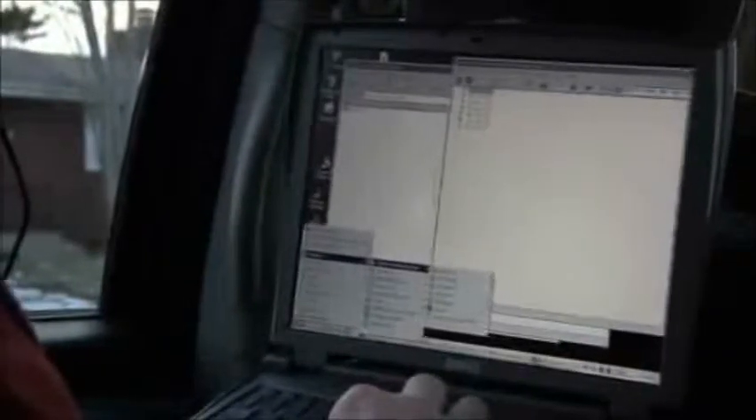Basically in under a minute or so, we now have the ability to potentially access any one of the six other computers on their network, any files, any systems in their home — in under a minute, minute and a half.